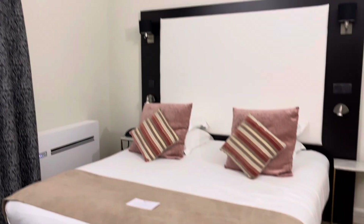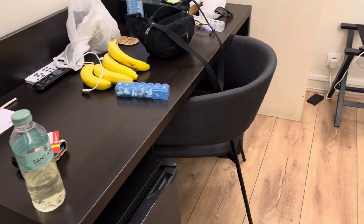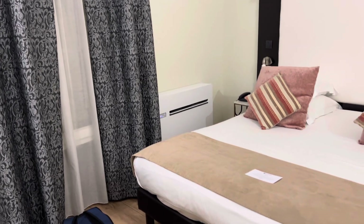But yeah, there's plaster walls, modern bed, flat screen TV, wooden desk, mini fridge, and a nice little AC unit over there.